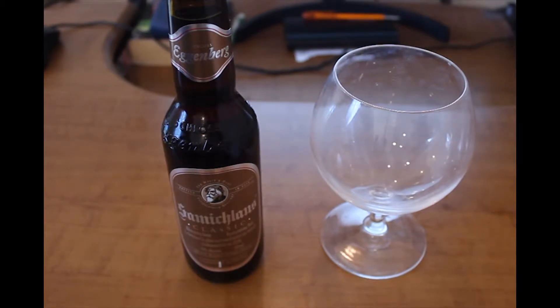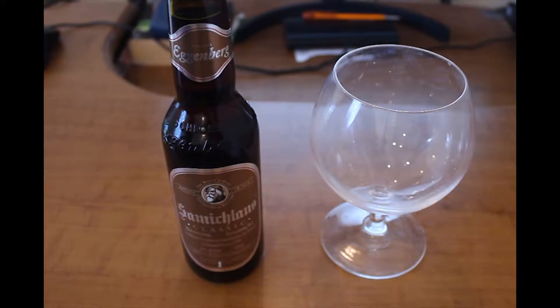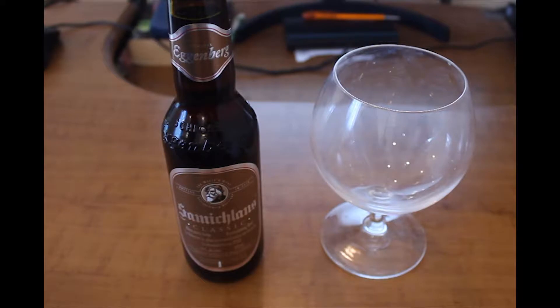Some information regarding this beer: first of all, it's brewed only once a year on December 6th, and it's aged for 10 months before bottling. I heard some others from this brewery are also aged in oak barrels or wine barrels. The beer type is Bock — specifically Doppelbock, meaning it's a double Bock. If you don't know what Bock beer is, it's basically a strong lager of German origin.